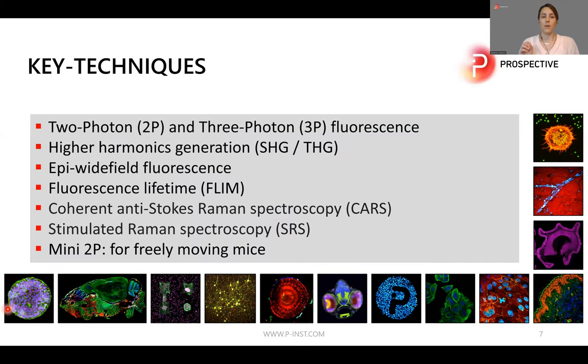Because I mentioned the multimodality of our microscopes, here is an overview of key techniques that can be combined in our microscopes. You have two-photon or three-photon fluorescence microscopy, higher harmonics generation microscopy like SHG or THG — especially for label-free imaging — also CARS or SRS for label-free imaging, standard EP wide-field fluorescence microscopy, and fluorescence lifetime microscopy for metabolic imaging.